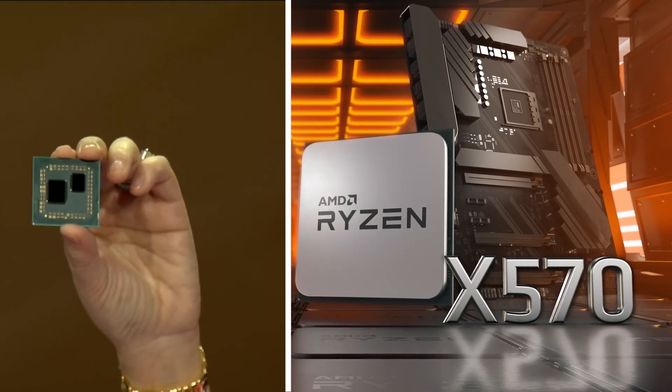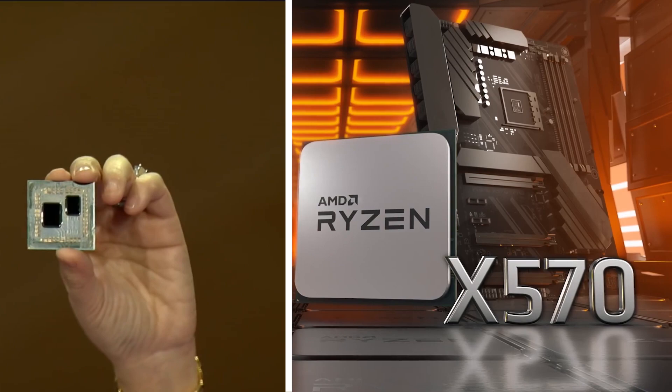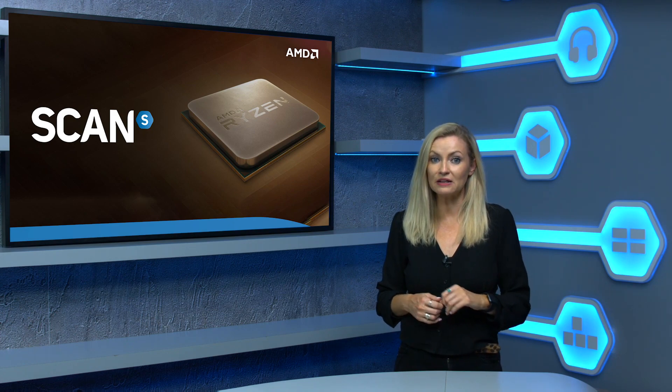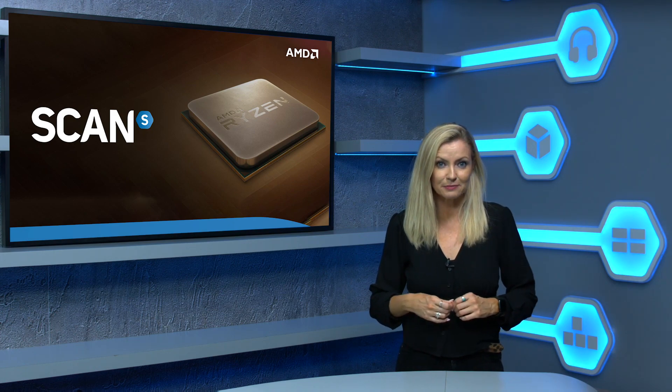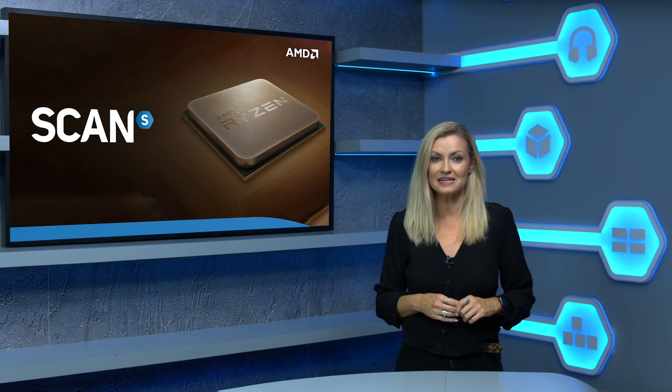There's also a new motherboard chipset, the X570, although you should be able to drop a third gen Ryzen processor into most X470, B450, X370, and B350 motherboards — just check if there's a BIOS update available. You just won't be able to take advantage of PCIe 4.0.